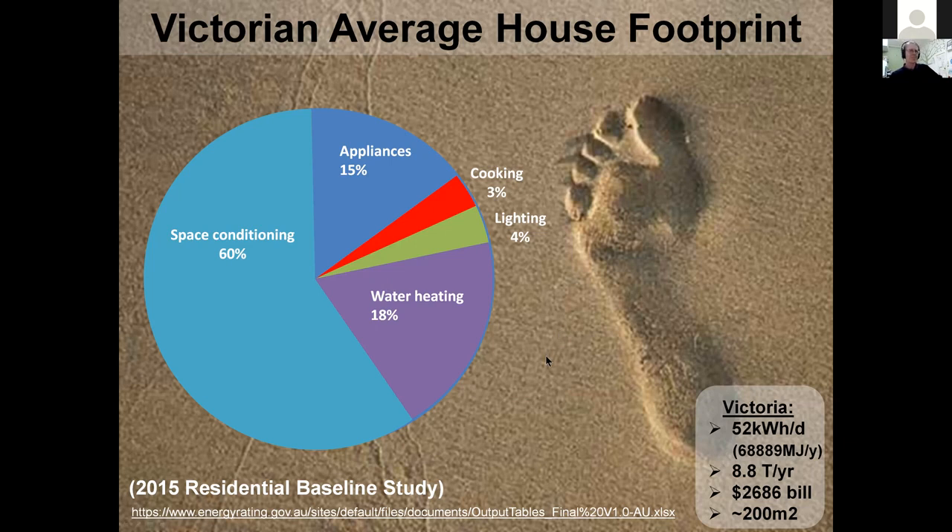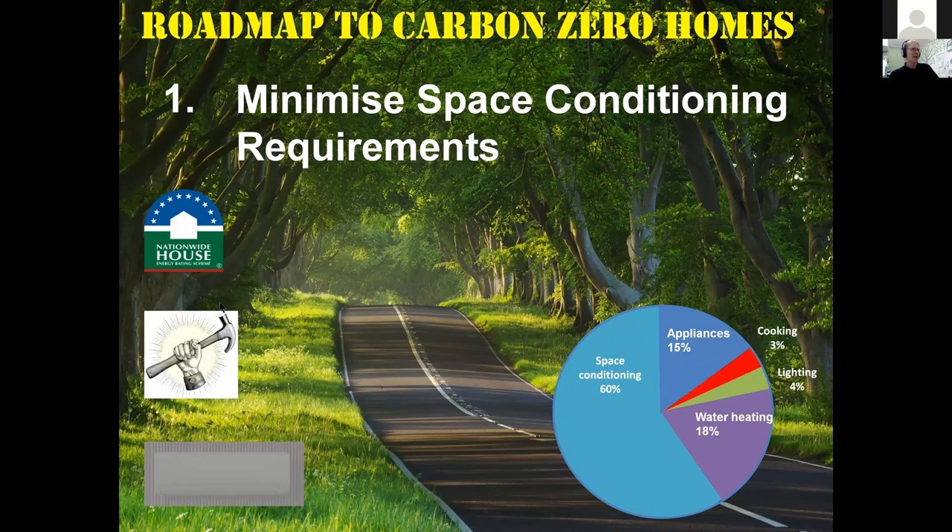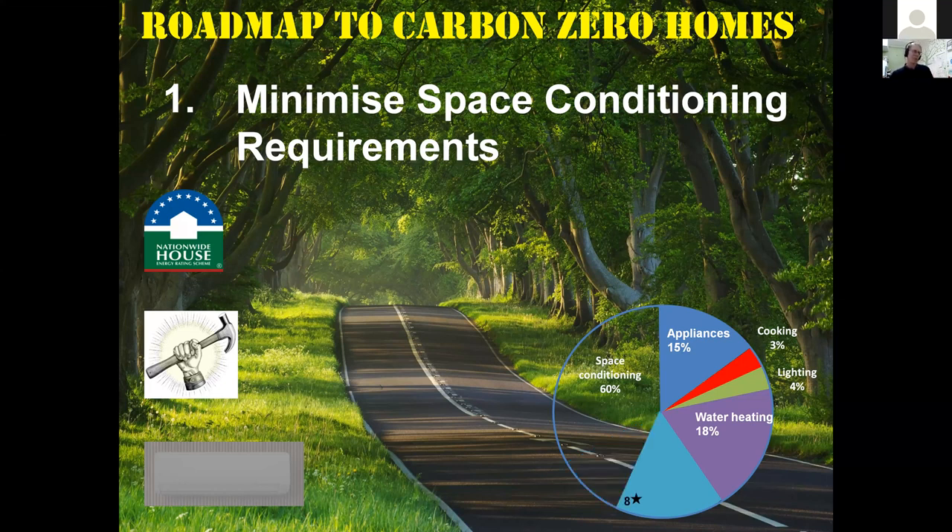As a handy mental model, every time we save a quarter of the pie that's roughly two tons of CO2 per year for the life of the house, and about $600 saved for the homeowner. This is where we finished the last webinar — after achieving the build quality needed to meet the NatHERS assumptions. A six-star home built to those assumptions saves a meaningful amount of energy, and a seven-star design saves even more, with space heating and cooling really eaten away by good design and build quality.